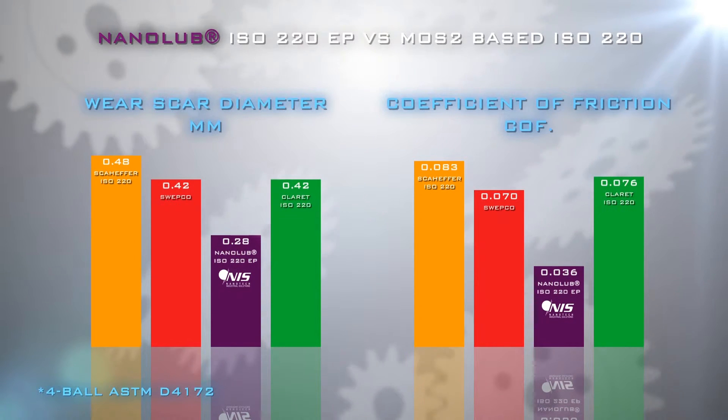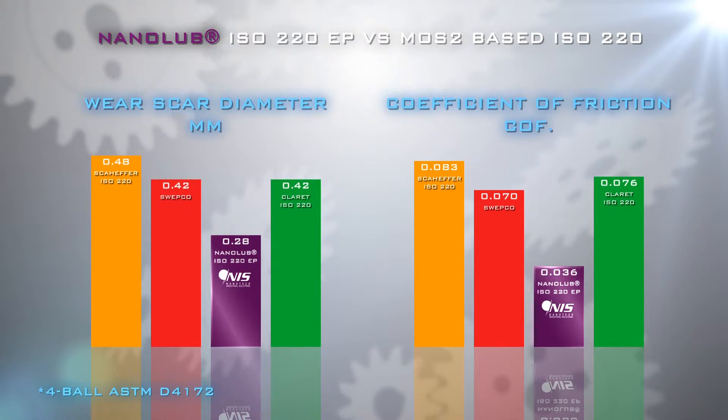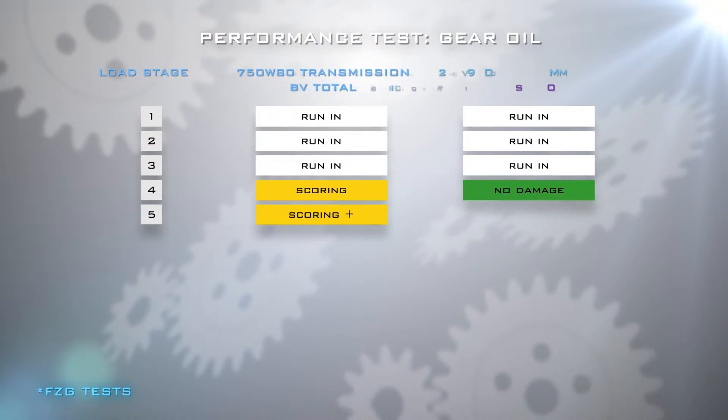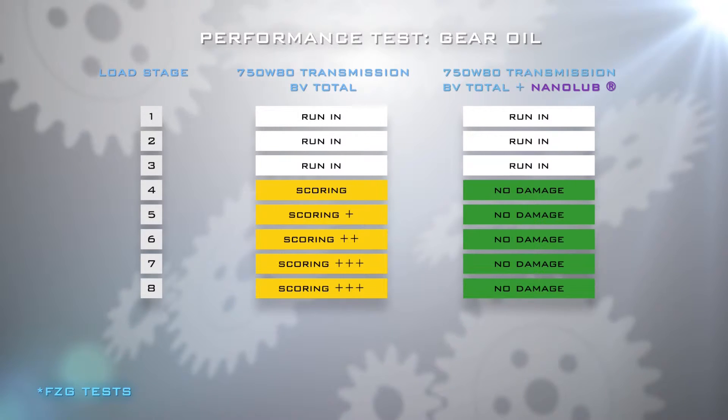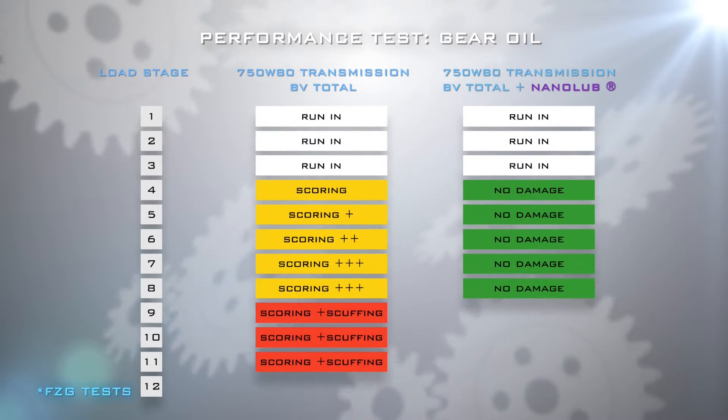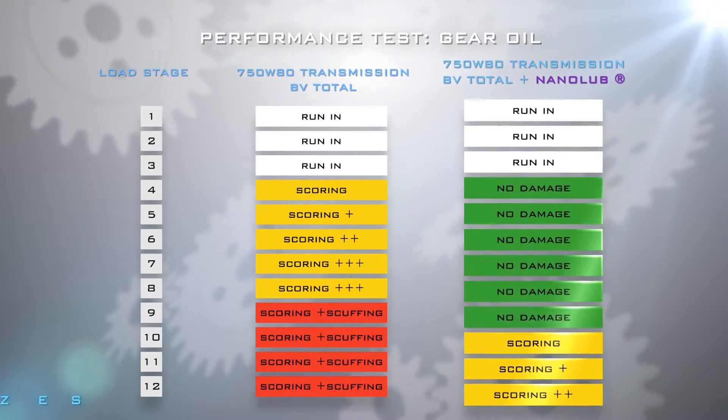as shown in this FZG gear failure simulation test. Nanolube EP gear additive significantly enhances even the best commercial gear oils, offering potent protection against scoring and scuffing, resulting in a significantly prolonged gear life.